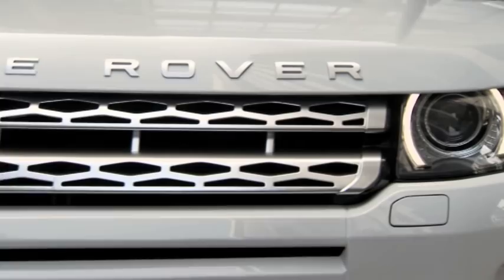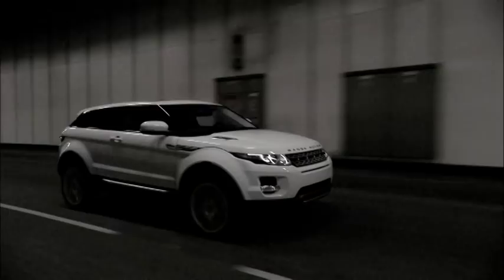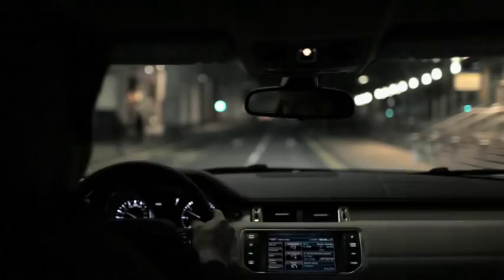Is there Land Rover DNA in the Evoque? Absolutely. When we started creating the Evoque, or the LRX, that vehicle didn't exist within our range. And part of the thinking behind the Evoque is that we want to stretch the brand.